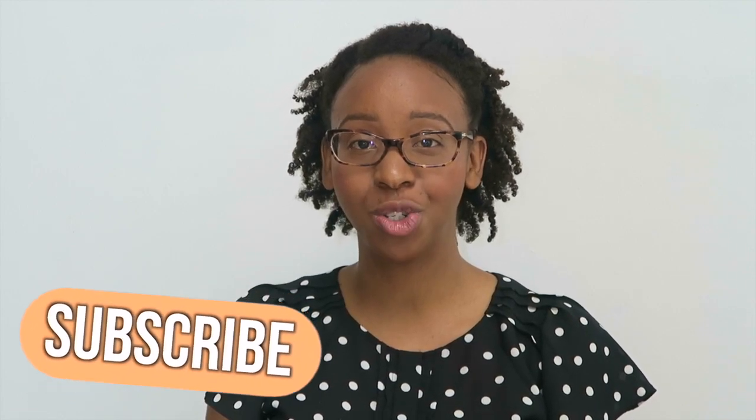Hello everyone, my name is Kim. I am a registered dietitian nutritionist, a certified diabetes care and education specialist, and a certified nutrition support clinician.